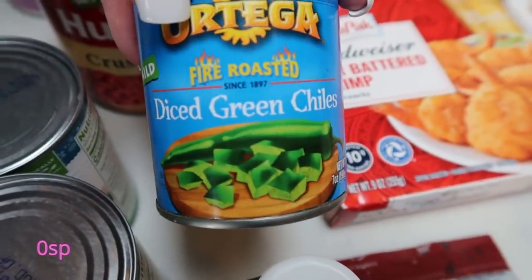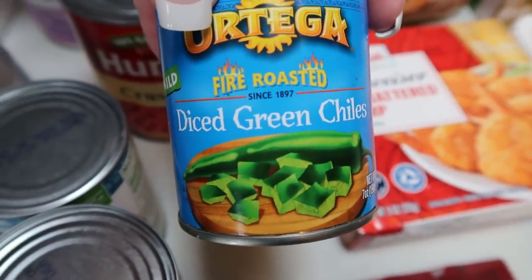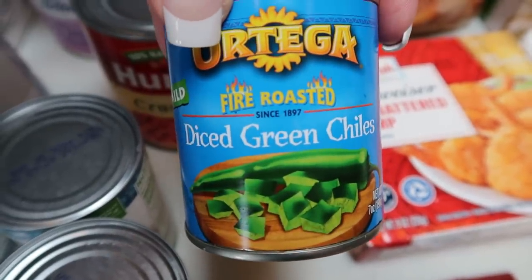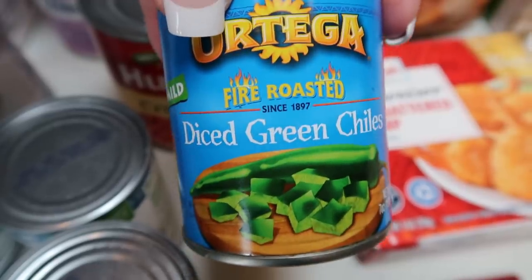And then a can of Diced Green Chilis, fire roasted. I got the big can because the recipe actually called for two cans, so this was a better deal — one large can which is equal to two cans for less money.